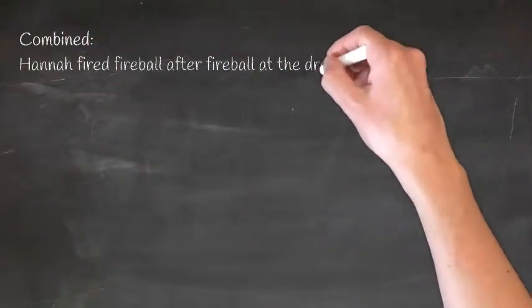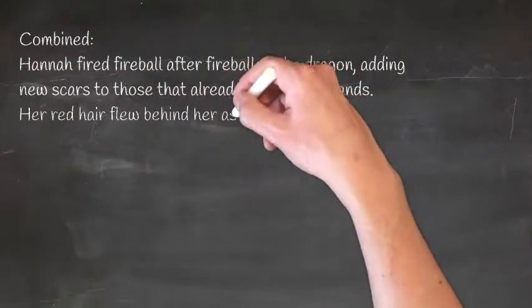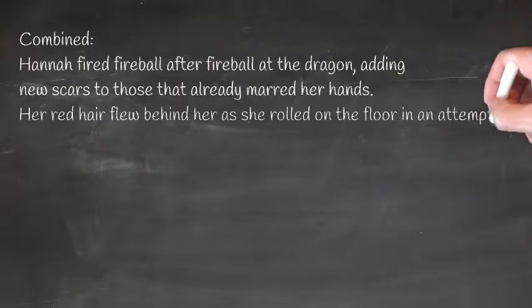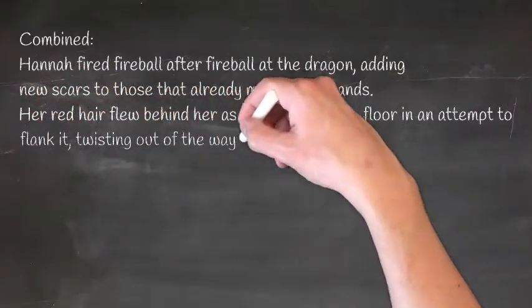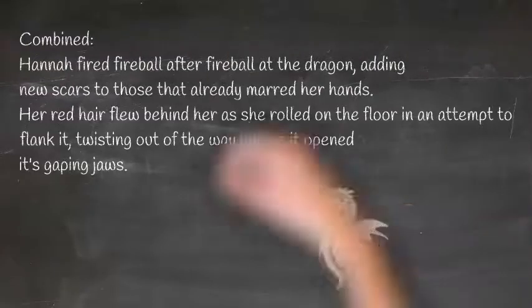Combined: Hannah fired fireball after fireball at the dragon, adding new scars to those that already marred her hands. Her red hair flew behind her as she rolled on the floor in an attempt to flank it, twisting out of its way just as it opened its gaping jaws.